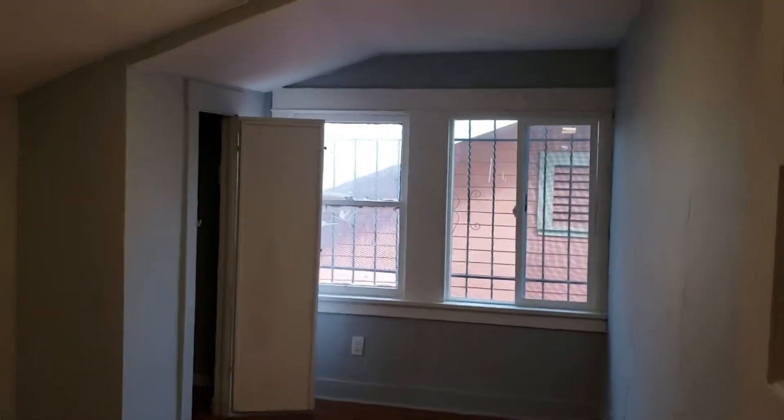This is the third bedroom. And then we've got the fourth one right here. The fourth one also has a tiny closet, big enough. This one already has a pole here, so it's ready for anyone to use.